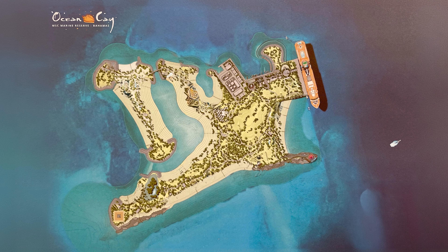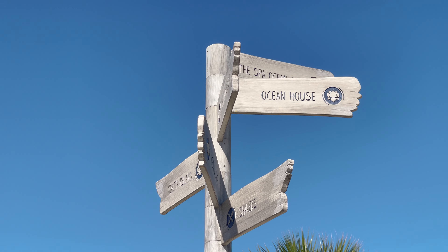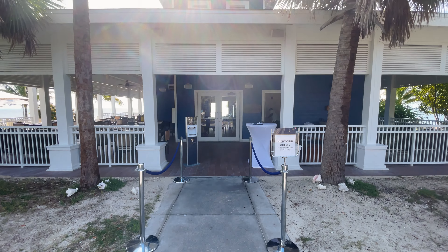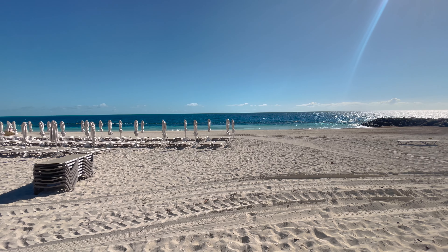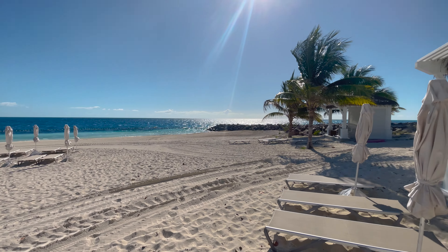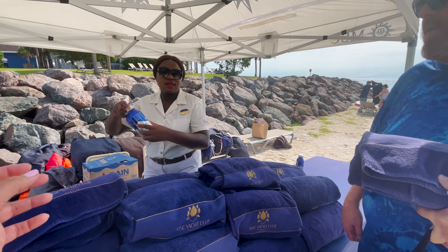We are starting at the very tip of the island at Ocean House Beach, which is the Yacht Club Beach. All of you enjoying the Yacht Club on your ship — this is your private restaurant, your private beach. Your private butlers are going to be on there handing out towels and water to make your stay as wonderful as they can.